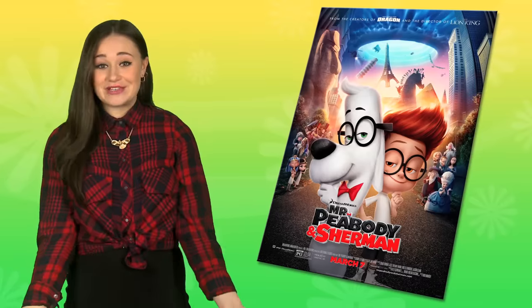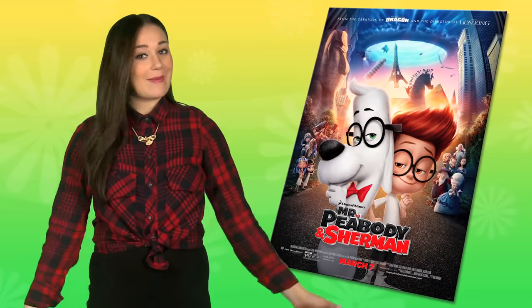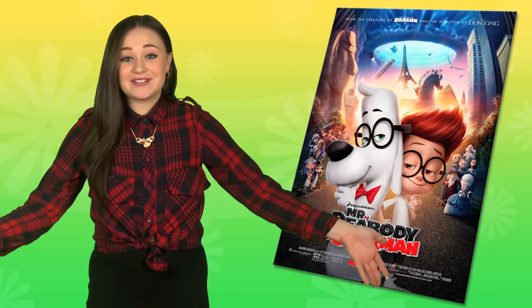I'd be like, Cleopatra, who does your makeup? And Audrey, please take me shopping. So, in honor of Mr. Peabody and Sherman and the Wayback Machine, let's bring back some vintage fashion.